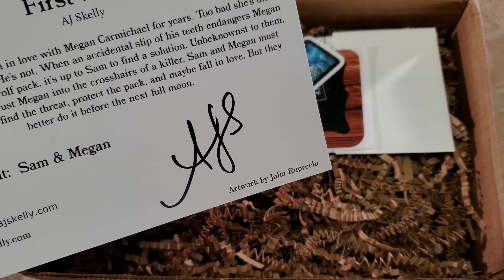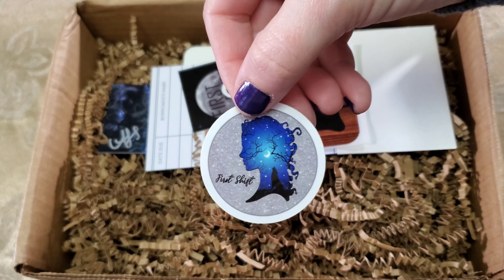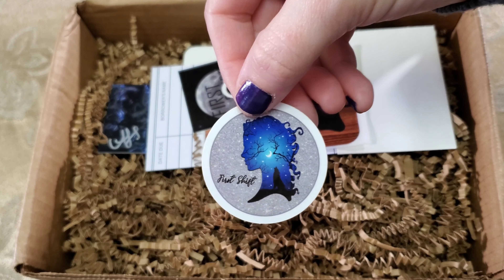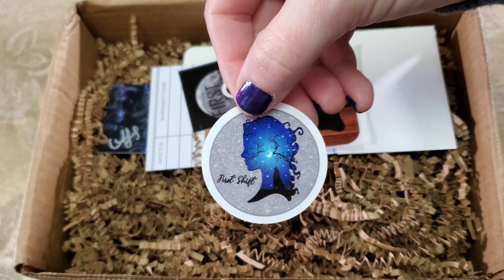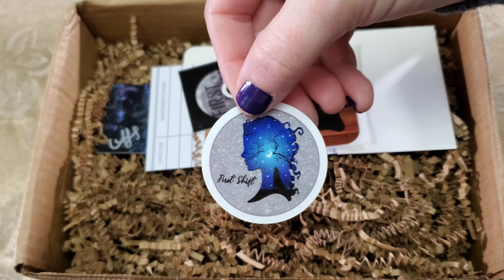Wait, what's it on the back? Oh! Did she sign it? Is that real legit? That looks like it's legit. AJ Skelly's signature. Nice. I think it did say that there are going to be some signed items in it. This is the synopsis. And look at the picture — that's a nice sticker. It's gotta be. That's a great sticker.